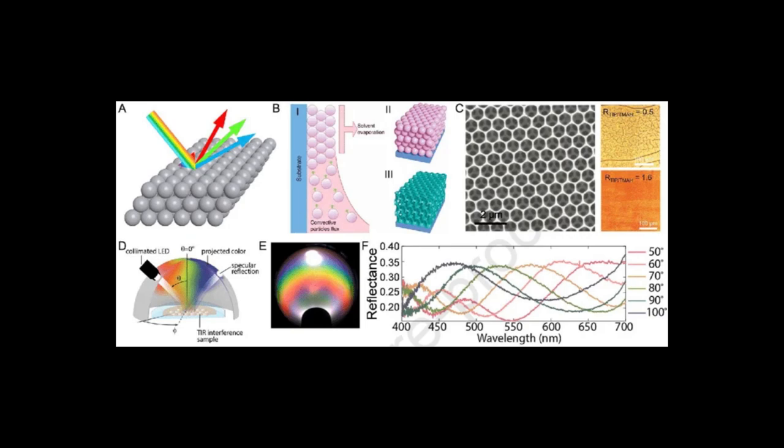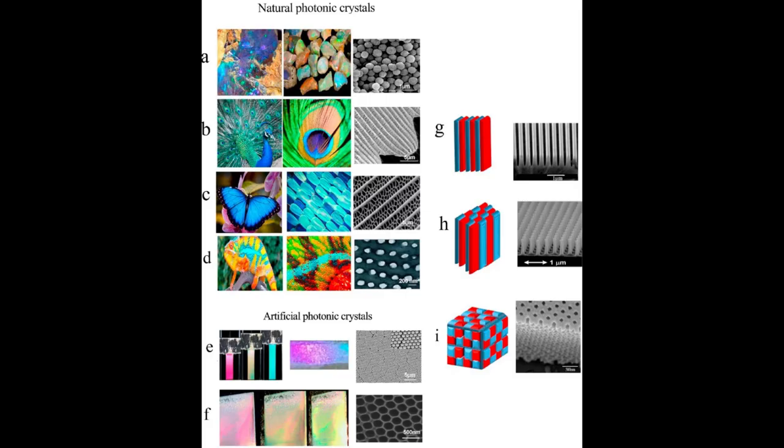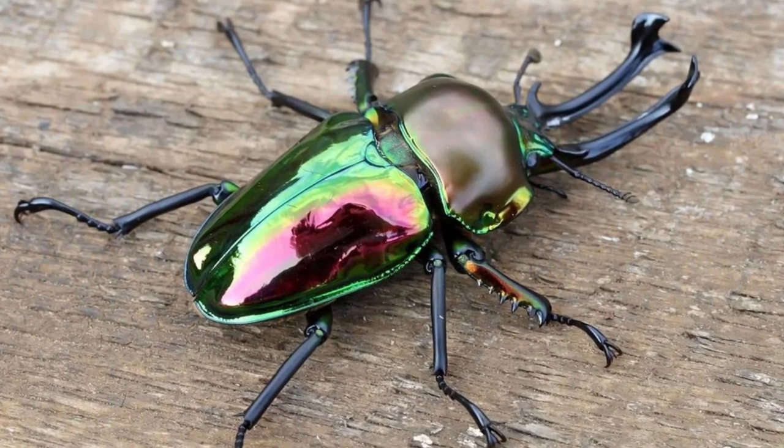This is known as constructive interference, and it is the basis for structural color. In insects, structural color is commonly produced by the physical structure of the exoskeleton.